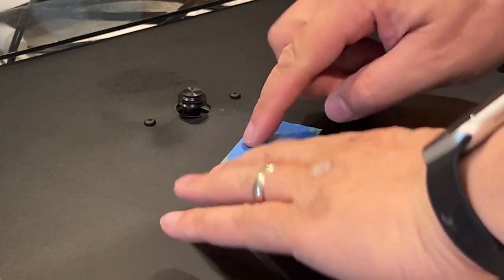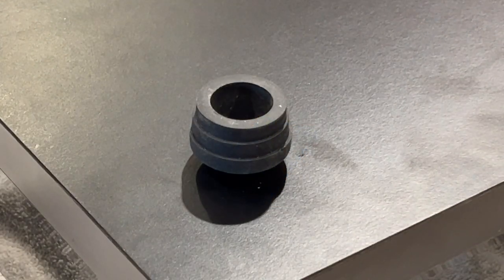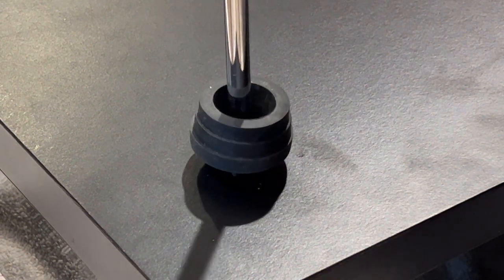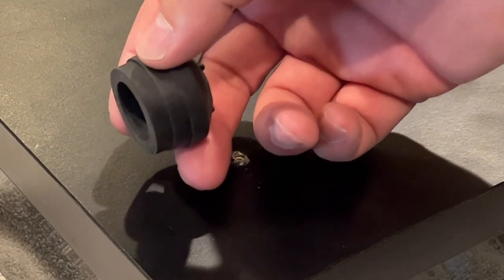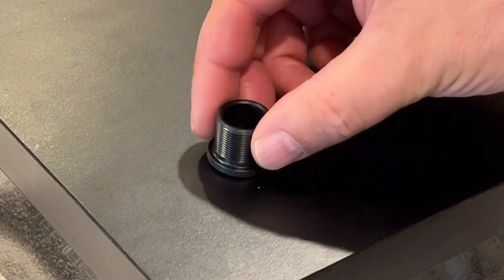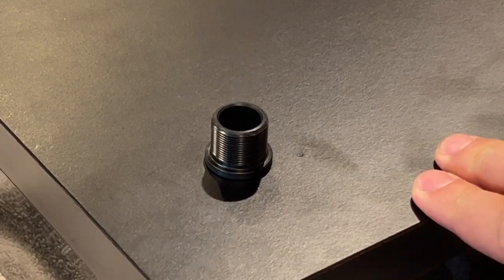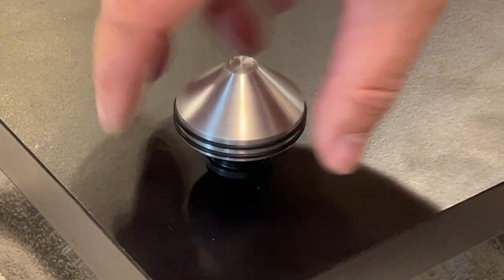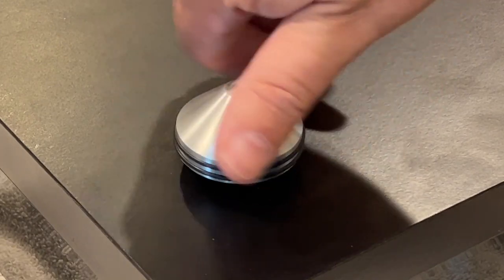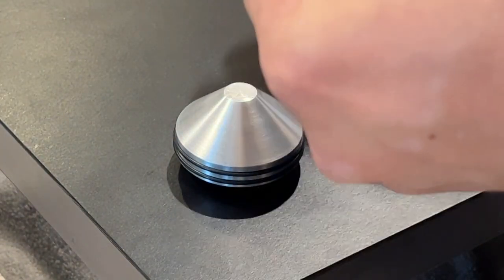Next I'll flip the turntable over and remove the bearing sleeve. I'm using tape here to cover the hole, preventing oil from dripping out. While I'm under here, I'll quickly remove the original rubber feet and replace them with the Tango Spinner Bokeh universal isolator feet. All I do is unscrew the old ones, screw in the threaded plastic inserts, then screw on the nice new aluminum feet, and finish by sticking on the three little silicone pads to the tips of the feet.